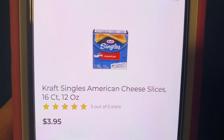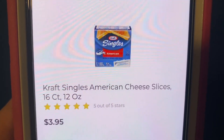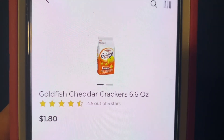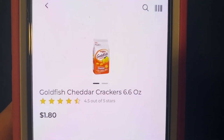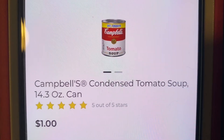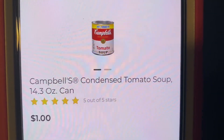Then we're going to purchase the Kraft Singles, the 16 count 12 ounces. One of the Goldfish Cheddar Crackers at $1.80, and two of the Campbell's Condensed Tomato Soup at $1.00.